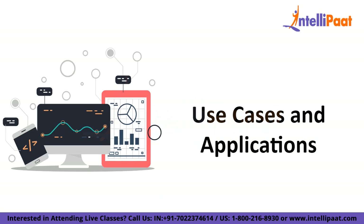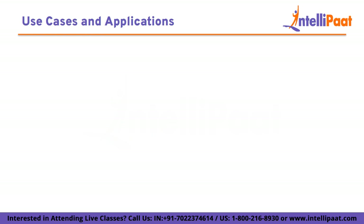Hyperledger Fabric, being a modular and flexible blockchain framework, has found applications in various industries and use cases where secure, permissioned, and scalable blockchain networks are needed. Let's take a look at some of the use cases and applications of Hyperledger Fabric.